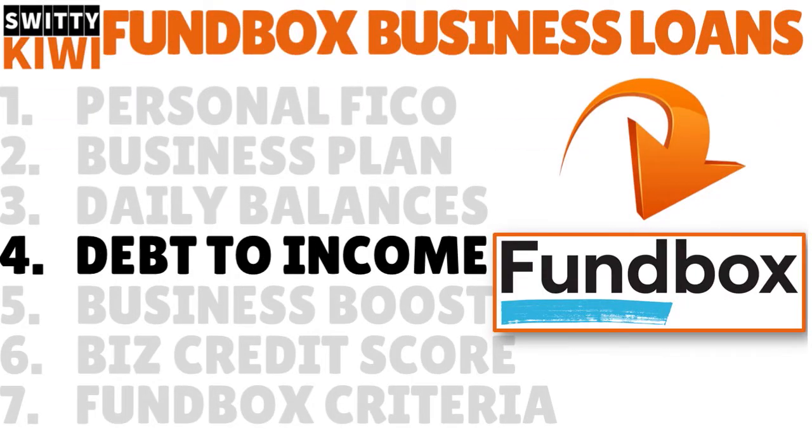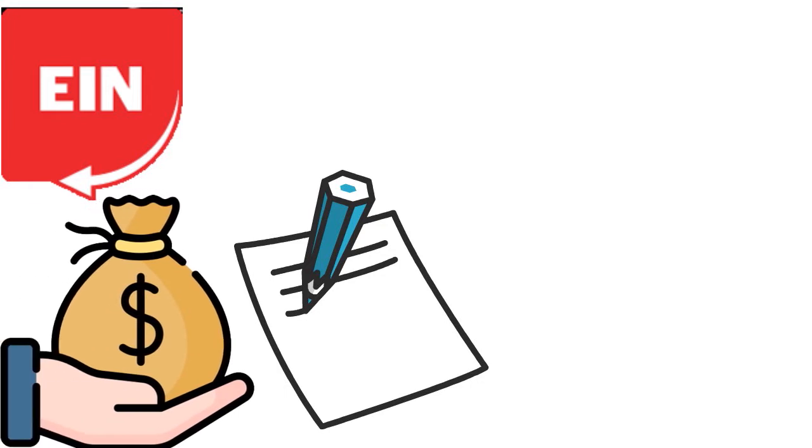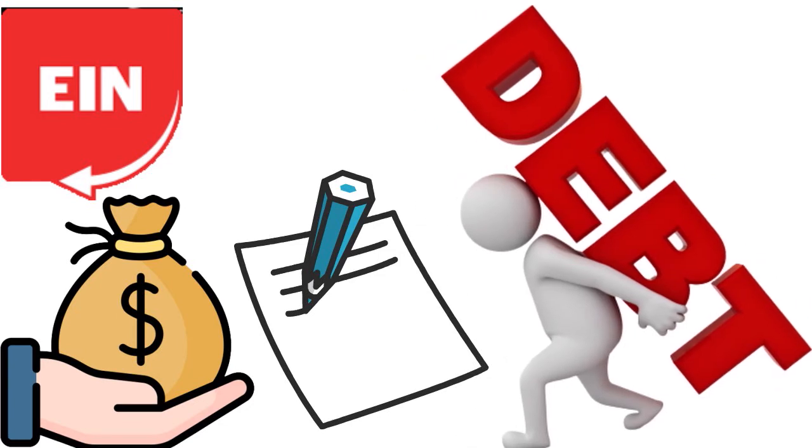Hack number four, we want to talk about your debt-to-income ratio. If you want to get a Fundbox business loan or line of credit and be approved ASAP, you really need to pay attention to your debt-to-income ratio — your DTI — not only at the personal level but also at the business level. If you want to make things simple, just apply with EIN only. That way your personal affairs are safe. Fundbox is not going to dig too much into your personal affairs. Debt-to-income ratio measures your debt relative to your income. If your debt is too high compared to your income, Fundbox and other lenders see this as a sign that you might not be able to make your payment. They are trying to mitigate risk.